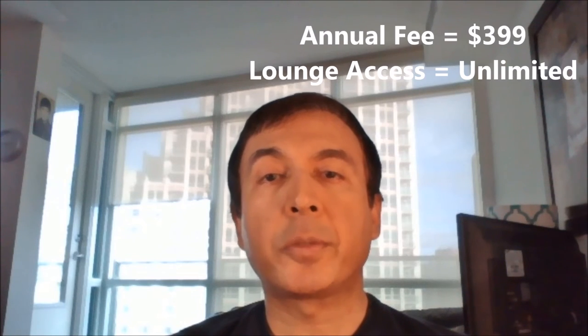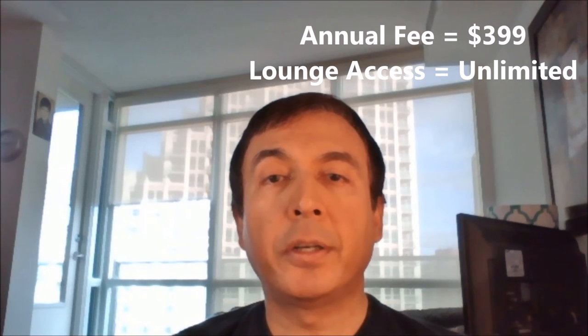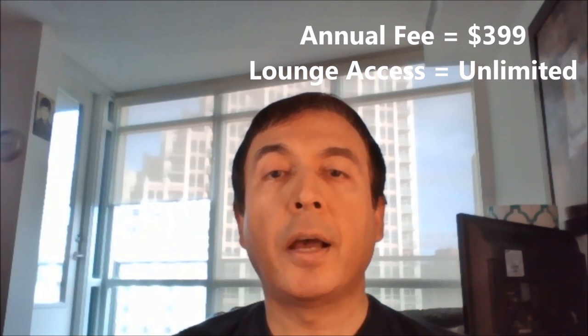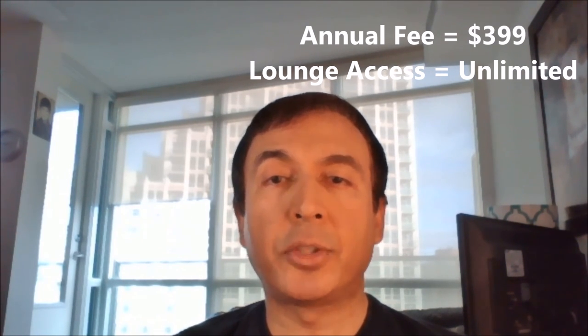Number 5: American Express Business Platinum Credit Card. This card has a $399 annual fee and provides unlimited lounge access.